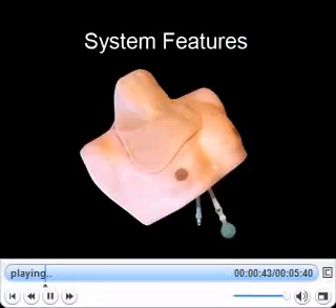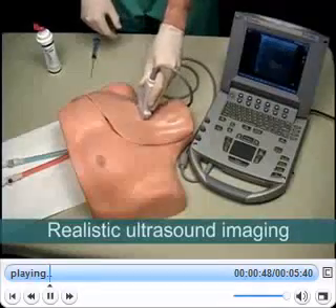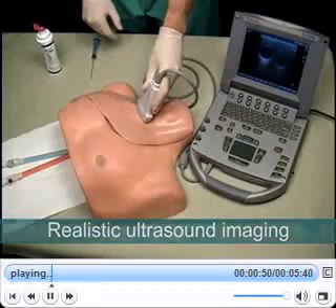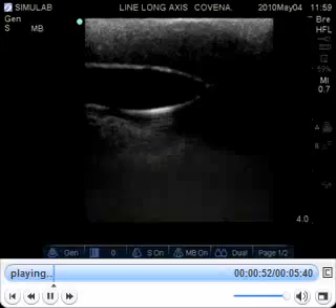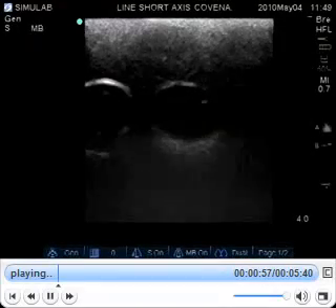Here is an overview of the system's key features. Central Ironman offers unsurpassed realism in ultrasound imaging. Even after repeated full catheterizations or needle insertions, there is no perceivable residual image of previous procedures.